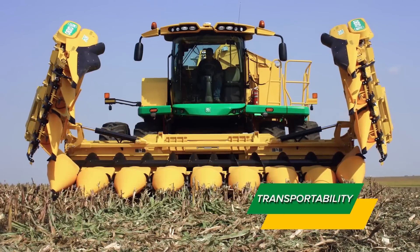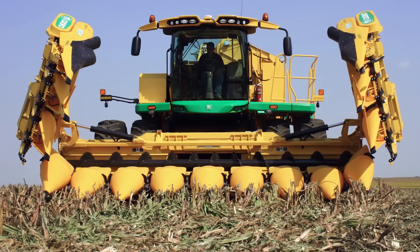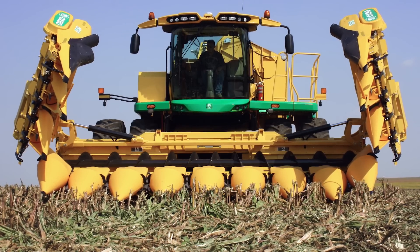Harvest, fold, and go. The 8840's 23-mile-per-hour transport speed saves time while driving between fields, improving efficiency.